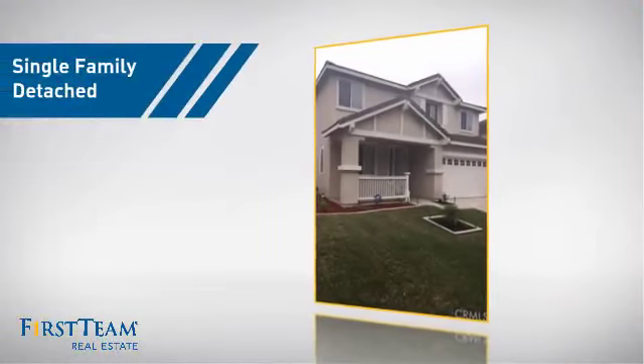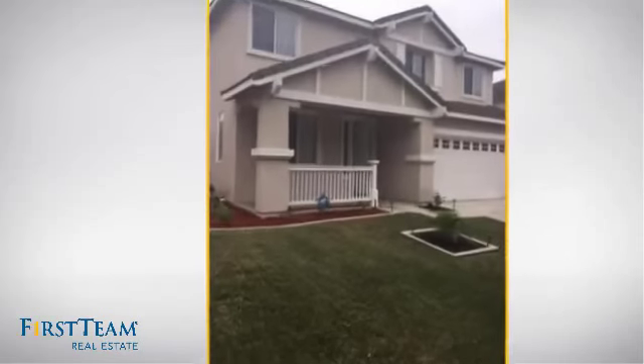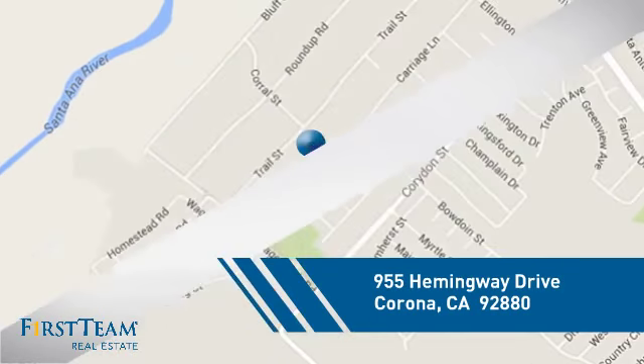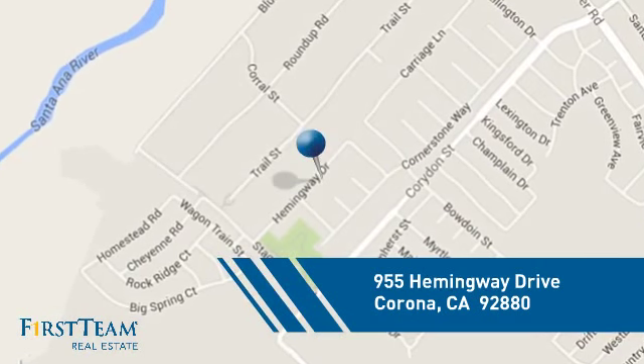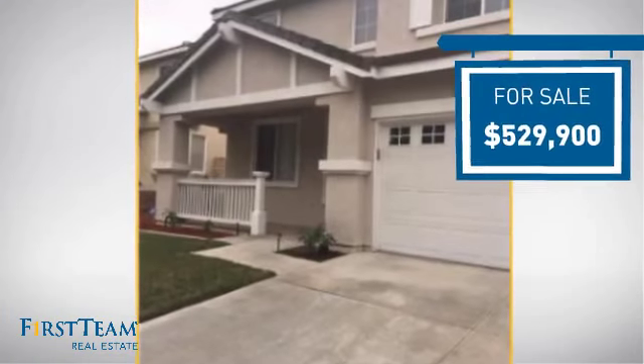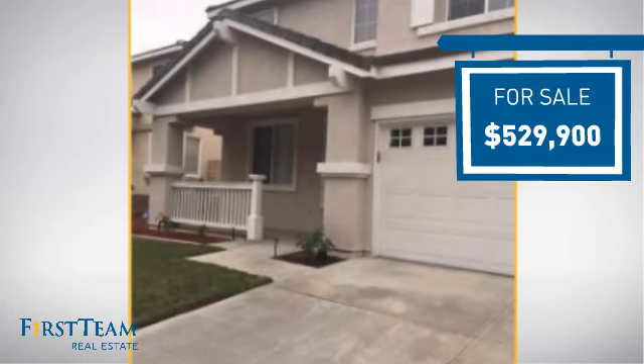This detached home is a great choice for families who want the privacy of their very own lot, and it's located in the Corona area. Currently listed at just over $525,000, it offers an excellent value for the area.